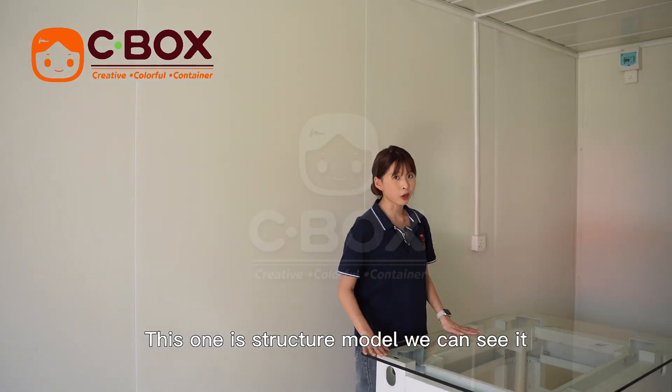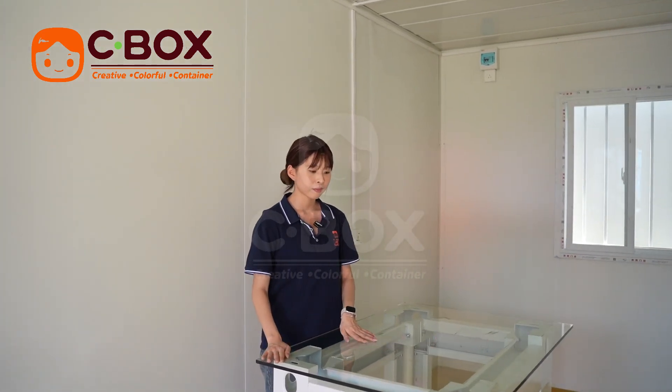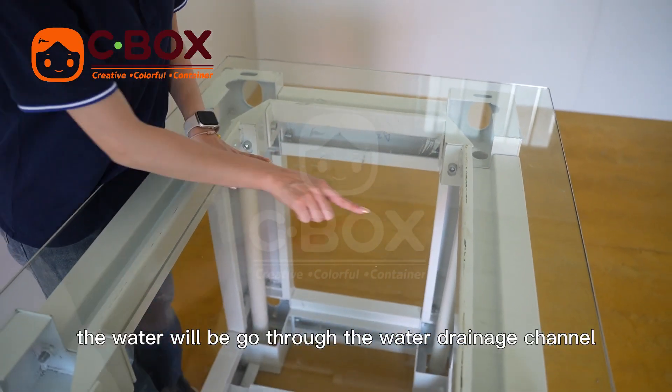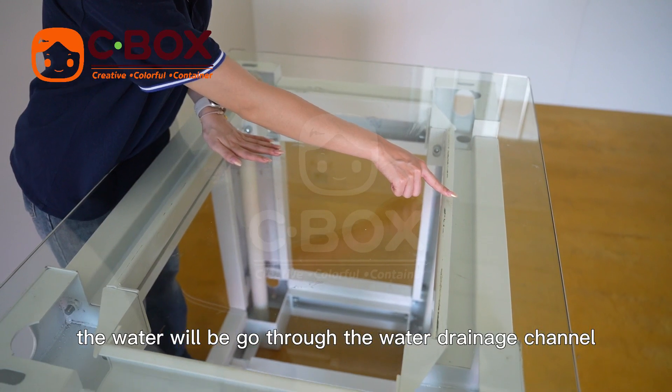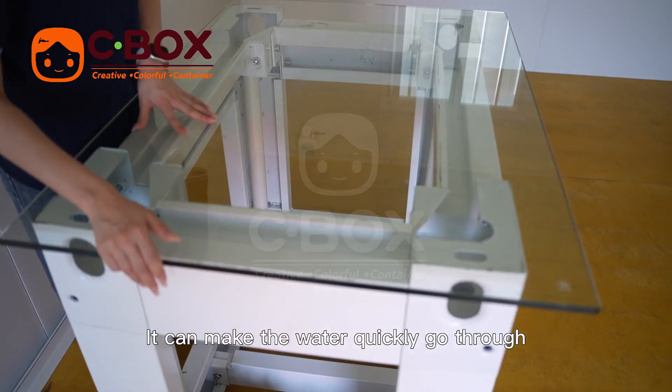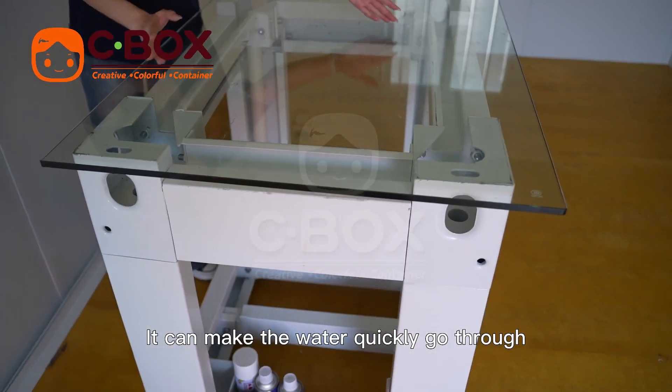This is our structure model. You can see when it rains, the water will go through the water drainage channels, then through the drainage pipe and down to the ground.